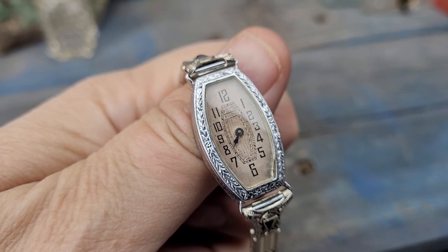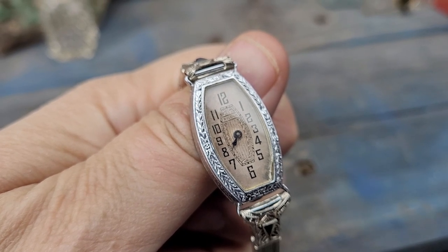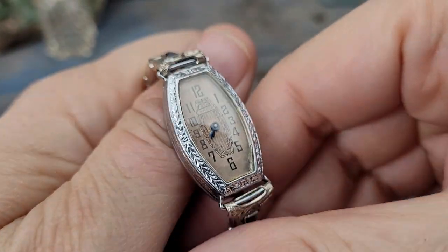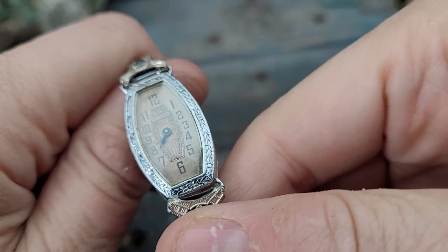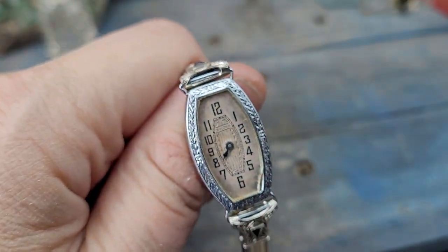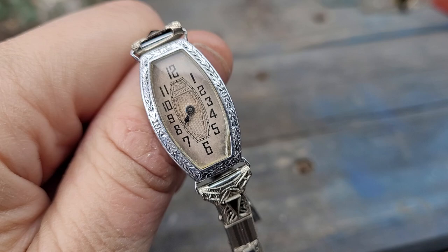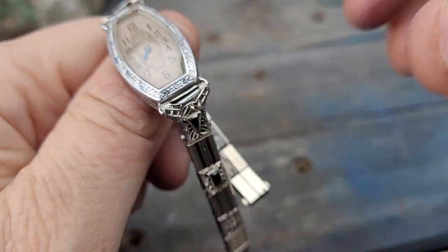Folks, we've got a real treat for you tonight. This is an antique 1920s era watch, almost if not older than 100 years old. This is a Bulova Princene — it's the oldest Bulova I think I have ever sold, and it is running.